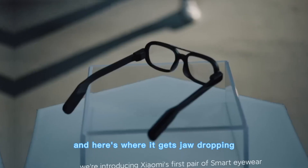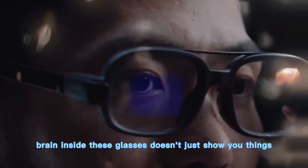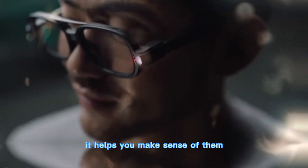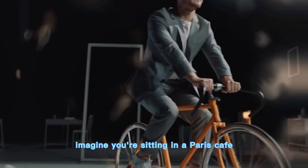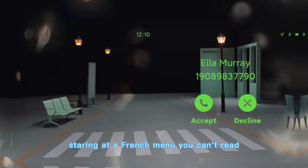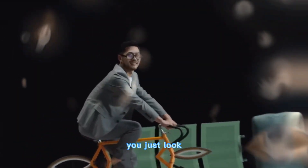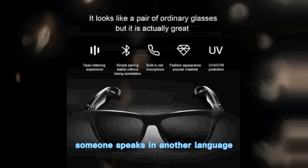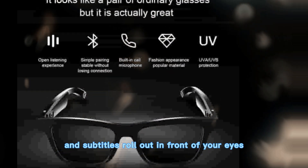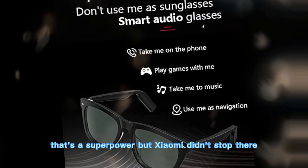Here's where it gets jaw-dropping. The AI brain inside these glasses doesn't just show you things — it helps you make sense of them. Real-time translation is one of the killer features. Imagine you're sitting in a Paris cafe, staring at a French menu you can't read. Instead of pulling out your phone, you just look, and the glasses instantly overlay the English version. Same with conversations — someone speaks in another language, and subtitles roll out in front of your eyes in real time. That's not convenience, that's a superpower.